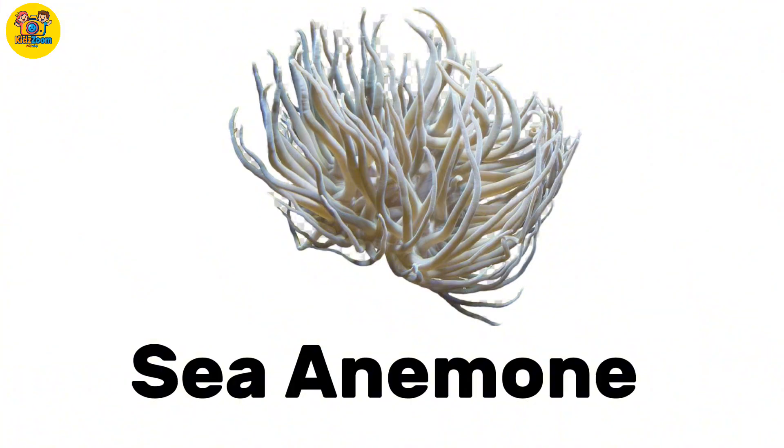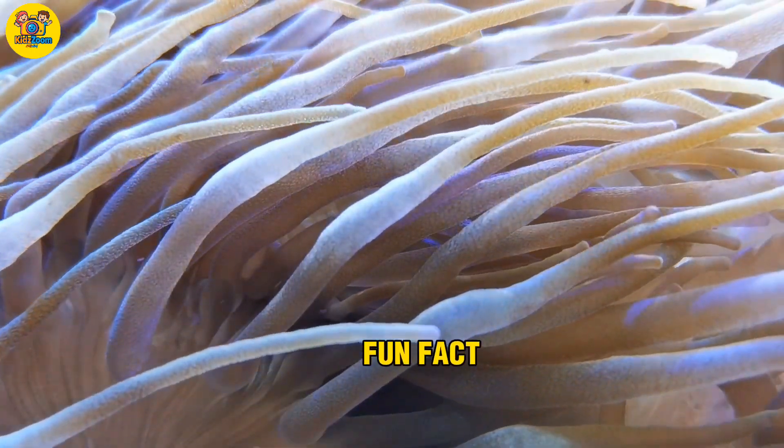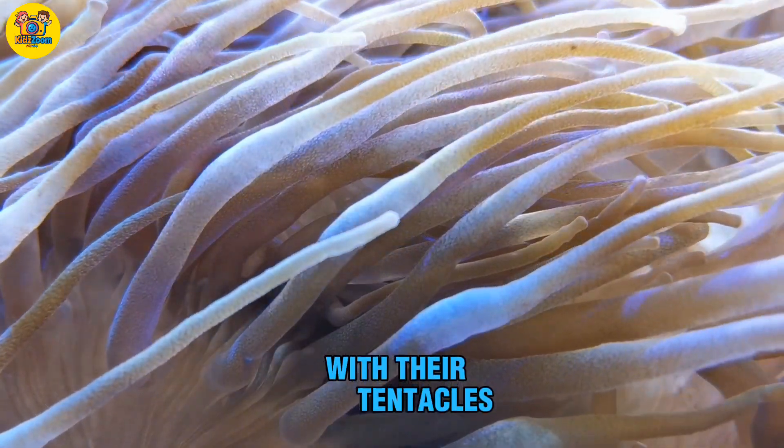Sea anemone. A wavy sea creature that looks like a flower. Fun fact: they sting little fish with their tentacles.